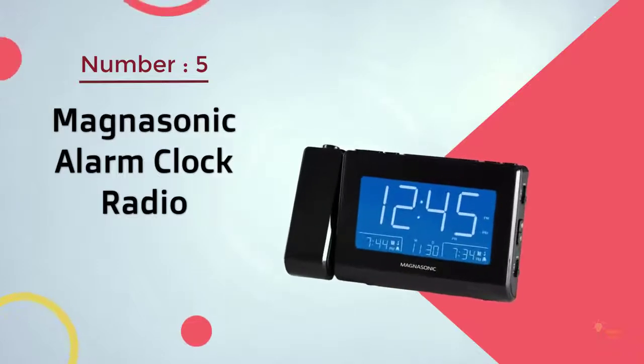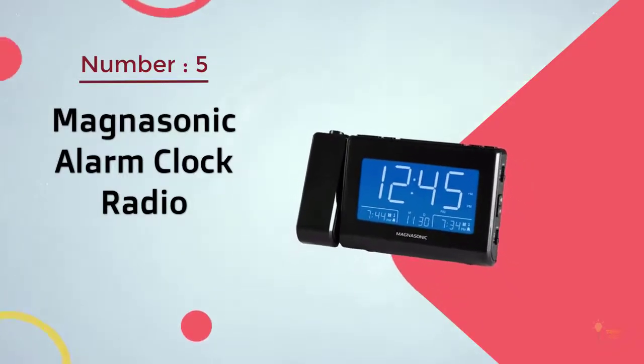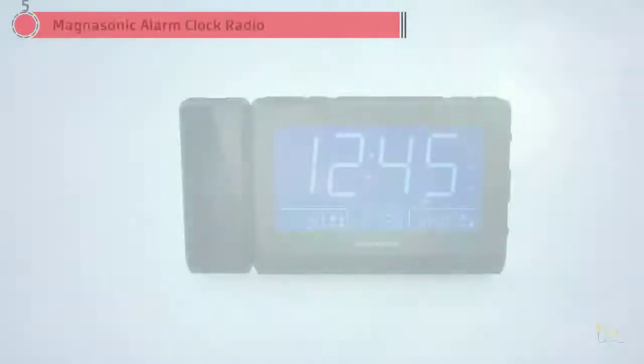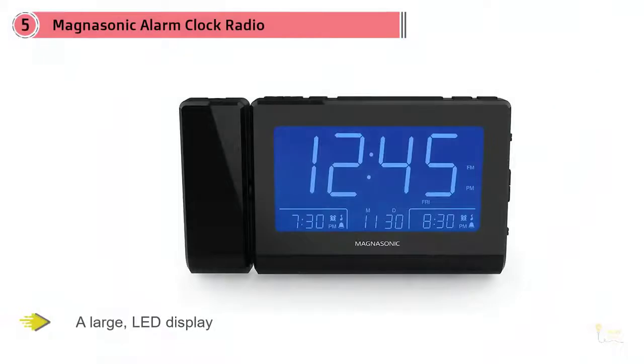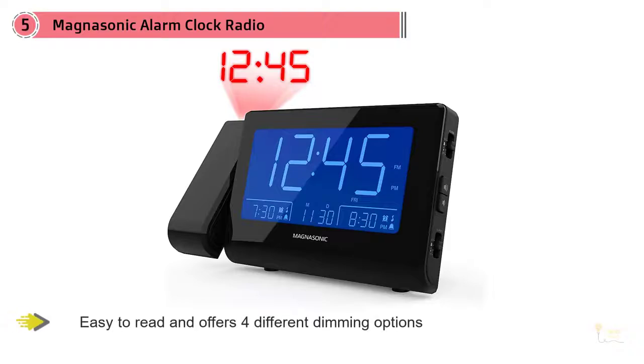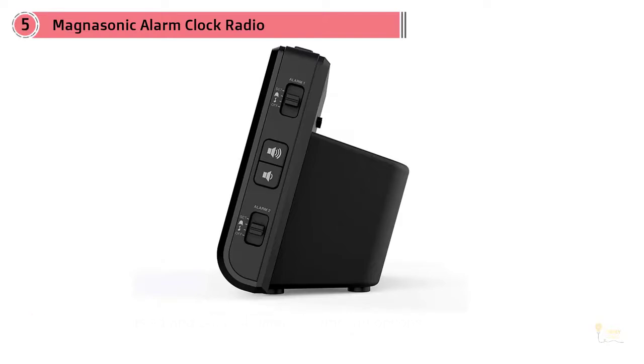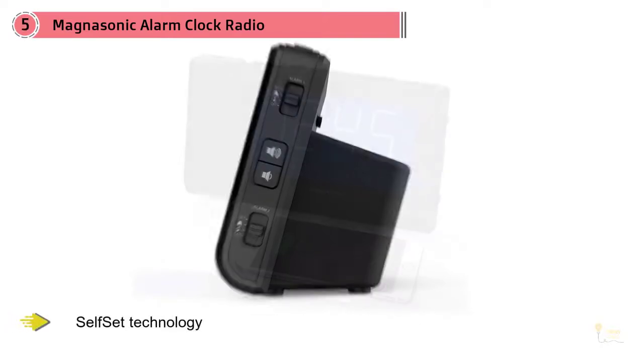Number five: Magnasonic alarm clock radio. The Magnasonic alarm clock radio is the next option. A large LED display is easy to read and offers four different dimming options to suit your visual needs.